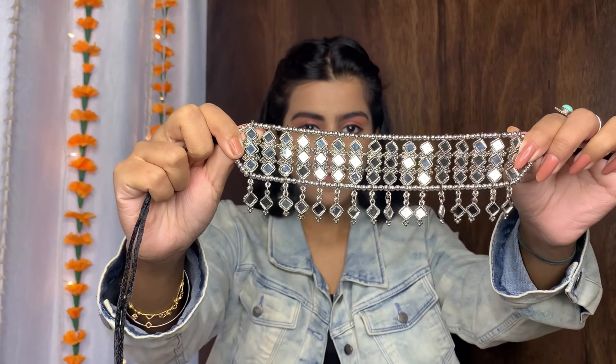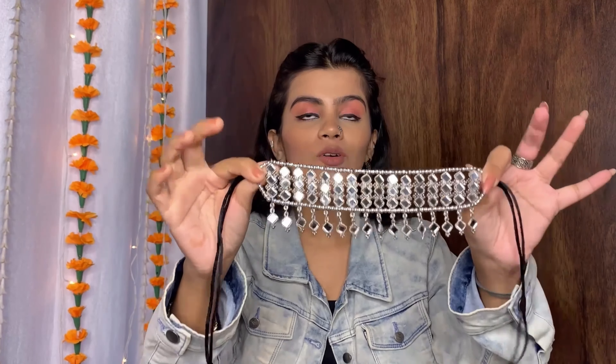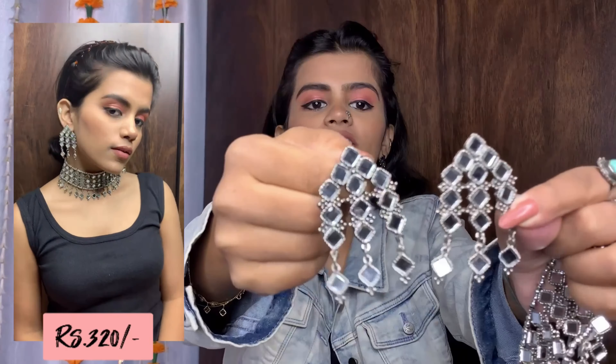I got one more statement piece and this is literally my favourite — I really can't wait to style it. I know you have seen this piece all over the internet because it is the most trendy piece this festive season. It looks so gorgeous. I got this for Rs.320 — can you believe that? And this is how the matching earrings look.